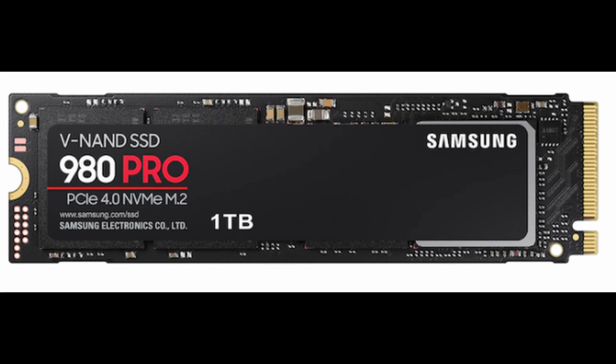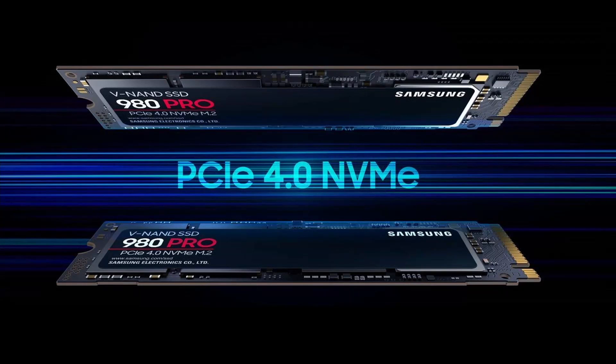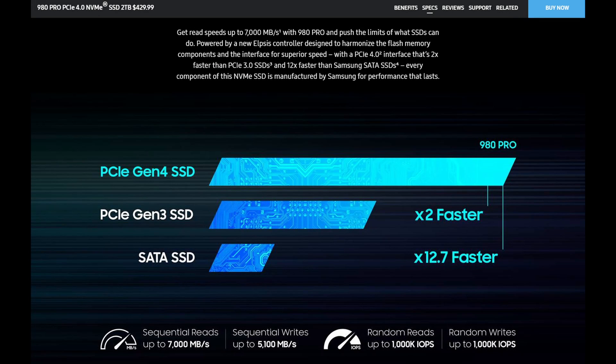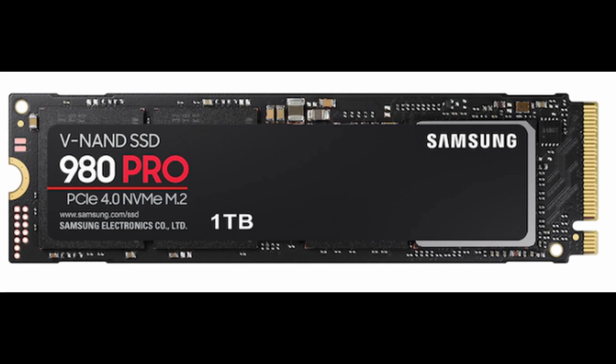My last recommendation is the Samsung 980 Pro PCIe 4.0 NVMe SSD. They have all the size options available. They're priced a bit higher than all the others, but Samsung has gained our trust in providing quality products, so I'm sure this is going to last the lifetime of our PS5.